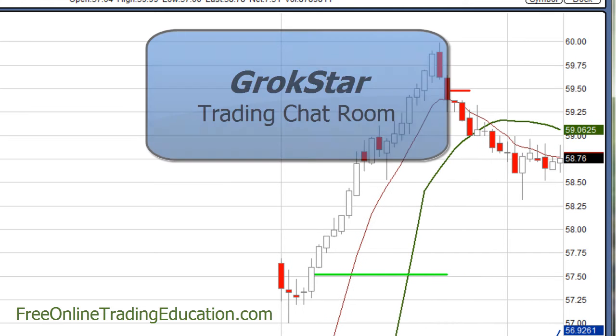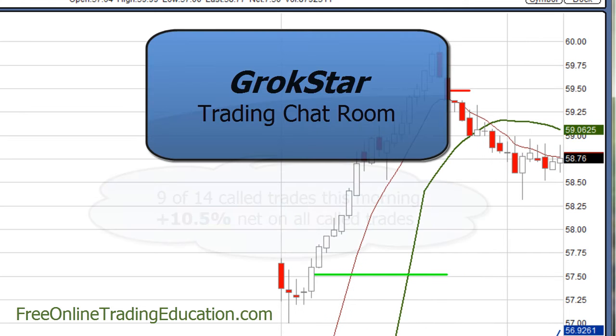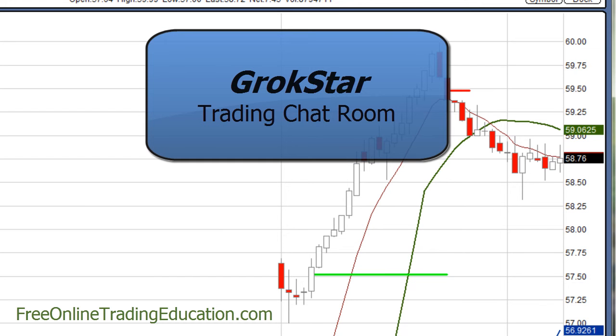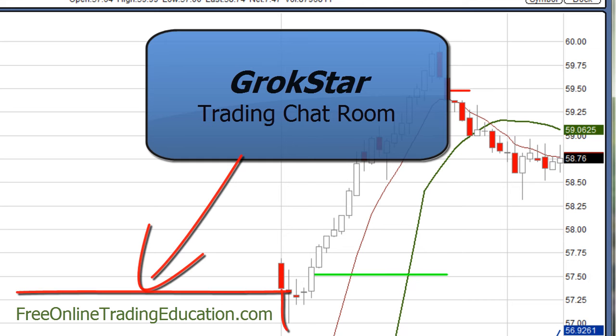Well, these are the kind of trades that we're doing in the Grokstar room. In fact, this was just one of 14 trades for a net of 10.5% on all call trades this morning, and we did meet our minimum of 10%. If you'd like to trade with us, you can — 30 days for free. Just come to freeonlinetradingeducation.com to the chat room page, and down below you can sign up for that 30-day free trial.